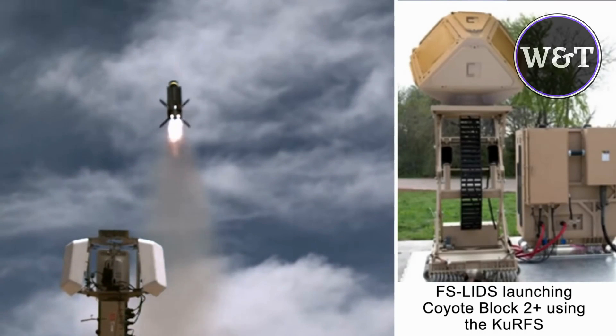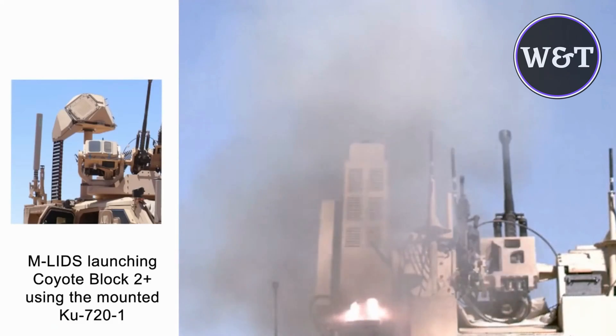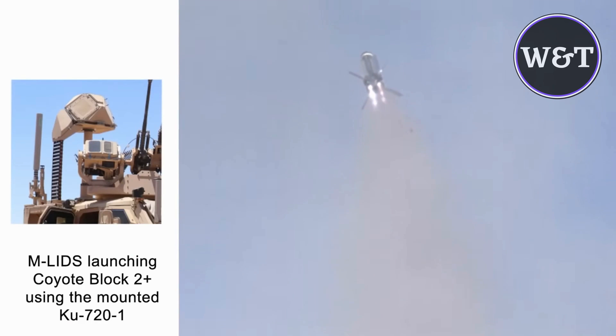It is used by the National Oceanic and Atmospheric Administration for hurricane tracking, and is being assessed by the United States Air Force and Army as an intelligence, surveillance, and reconnaissance asset, as well as for delivering kinetic payloads.